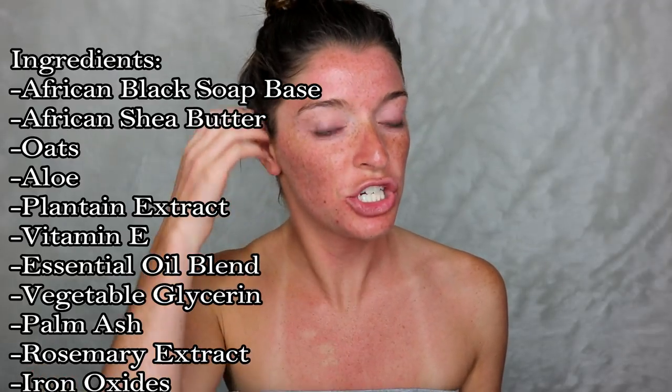The name of the facial bar I use is the African Black Soap, with oats, aloe, and vitamin E. It's 100% natural — there are about five ingredients and you can read them. It's like real English. So that's what I have switched to.